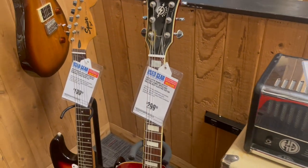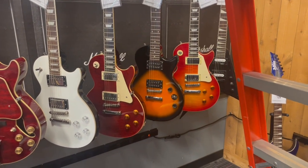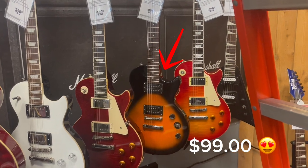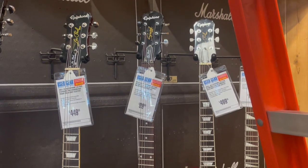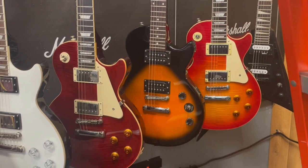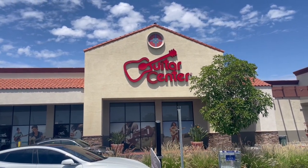Wow guys, there's so much used gear here at the store. Look at this one — tobacco burst Les Paul. What is this? A special Epiphone Les Paul, $99 used. Fantastic price, great used gear here. So guys, what do you think? Like I tell you, you never know what you're gonna find, so come on and play.